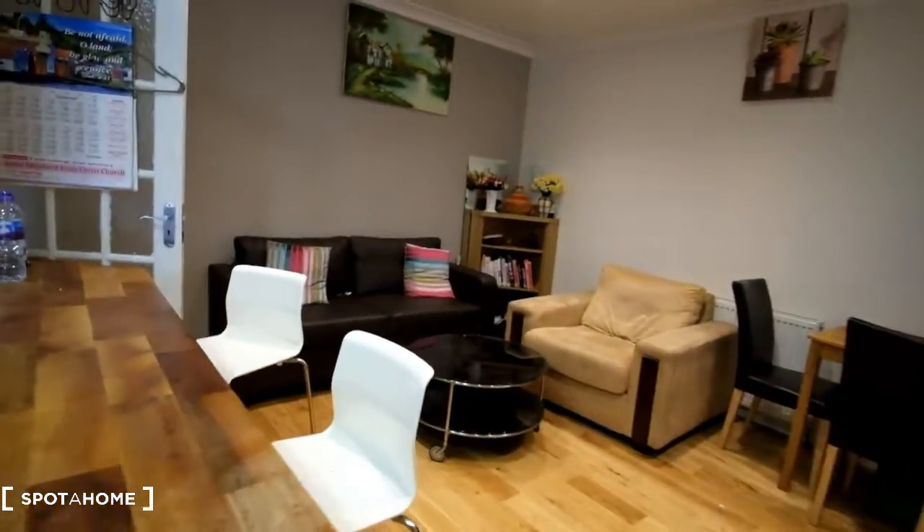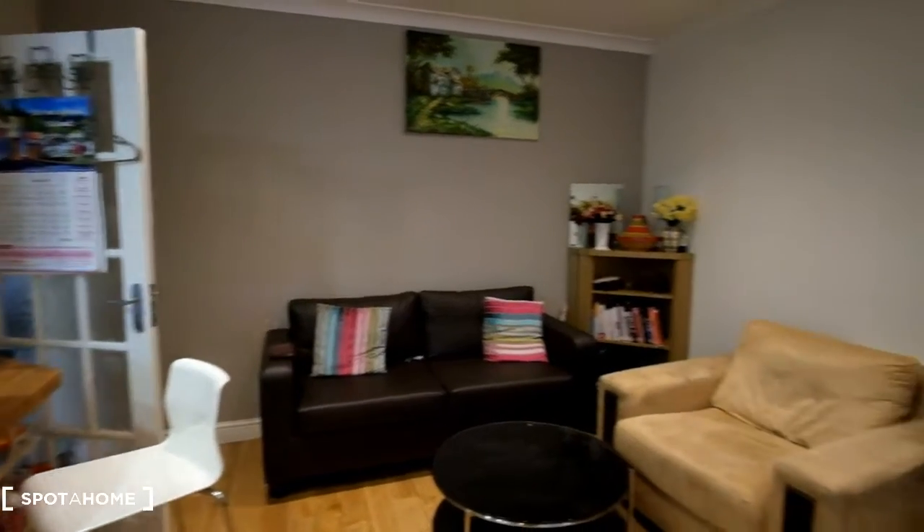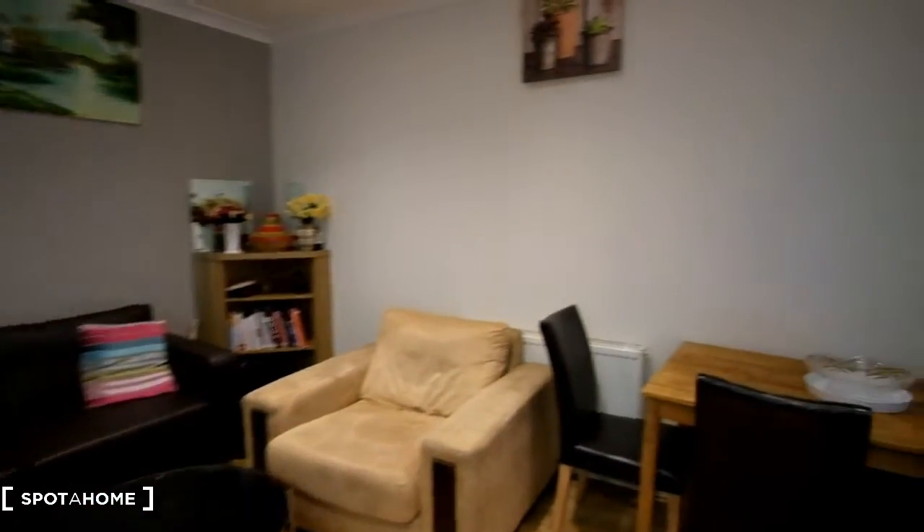Now over here in the living room area we can see we've got a couch, an armchair, and a coffee table in between them, as well as a dining table in this corner.